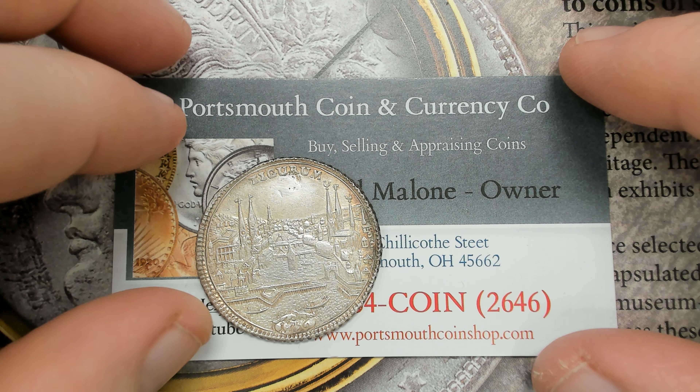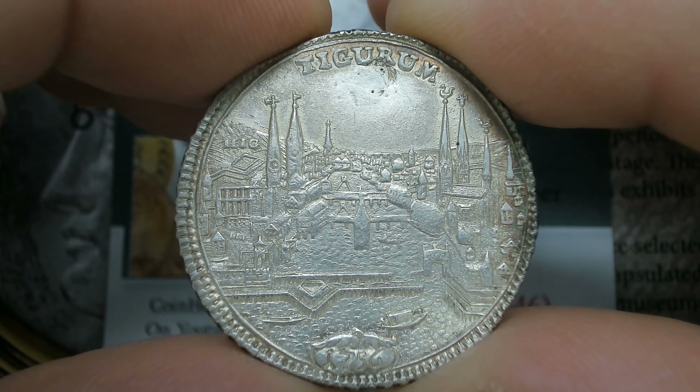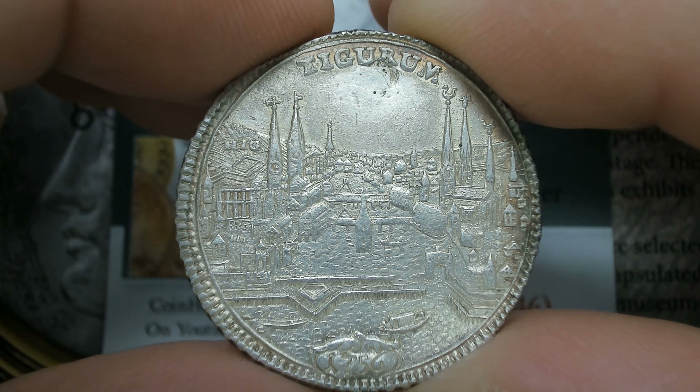We have World Coins on our website. Also check out our auctions and our 5% off all silver dollars, including the Silver Eagles. So here it is.